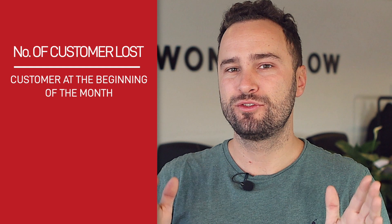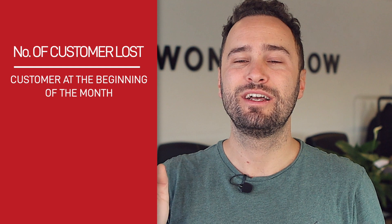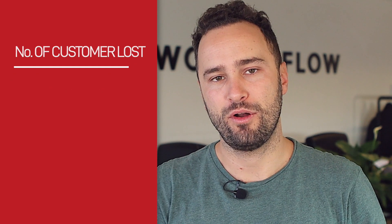But what is customer churn? It is the number or percentage of customers who stopped using and consequently buying the products or services from your brand for a certain period of time. You can measure it by dividing the number of customers you lost during, let's say, the last month by the number of customers you had at the beginning of that month.